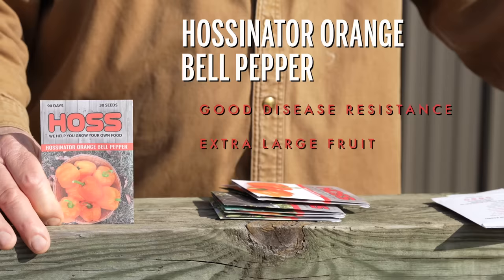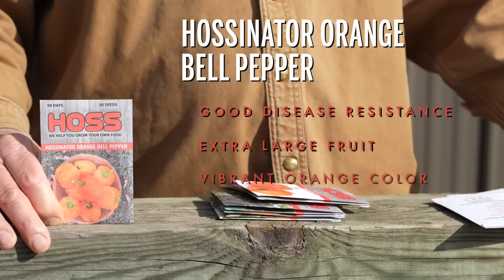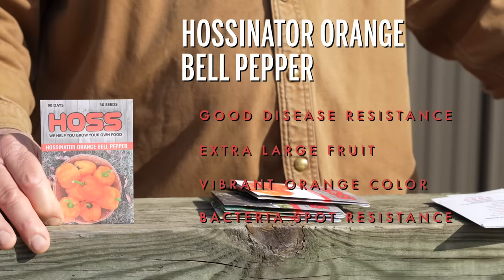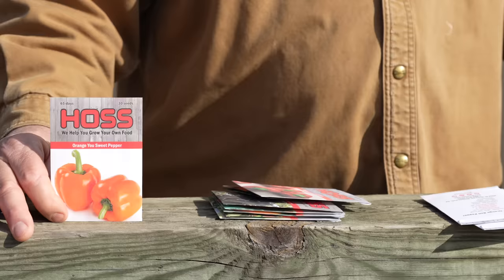We had to have an orange so we've got the Halstonator orange bell here. Same thing — good disease resistance, extra large smooth fruits and they turn that orange color quick. Going to be green but when it matures out it's going to be orange. It has resistance to bacterial spot, it's got a good taste, and this is a good fresh market variety. Takes a little bit longer than the green to mature, along with the yellow, but well worth the effort.